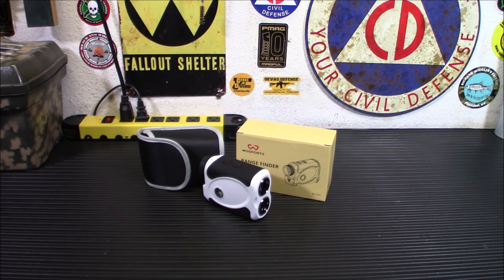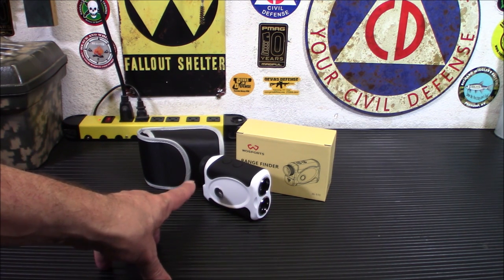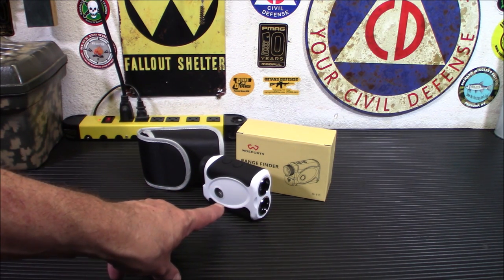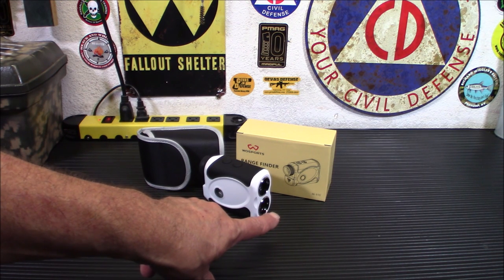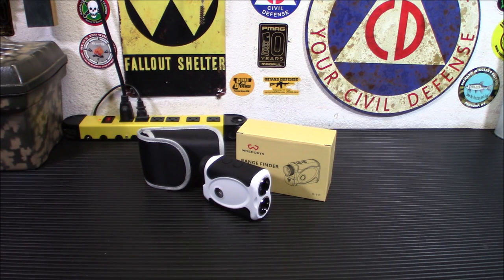Here's a basic overview of how a rangefinder works. A laser beam is emitted from the device to determine a distance. It's emitted at high speeds, bounces off the target, and bounces back to the unit. Because all light moves at the speed of light, that gives you a standard of measurement to accurately determine the distance traveled by the beam. There are a variety of factors that can affect the reading.